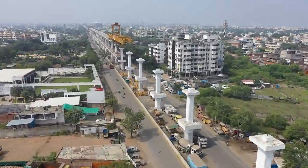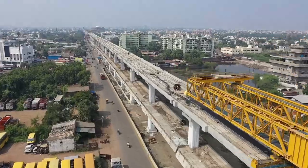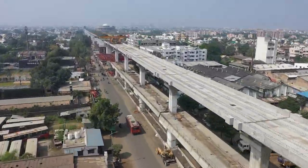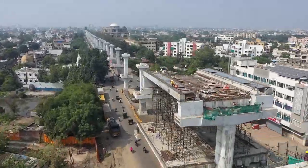AFCONS is executing REACH 2 package in the North-South corridor, which consists of a 5 km double-decker structure and 1.7 km metro viaduct structure, starting from Automotive Square on Kamthi Road and ending at Sita Burdi.